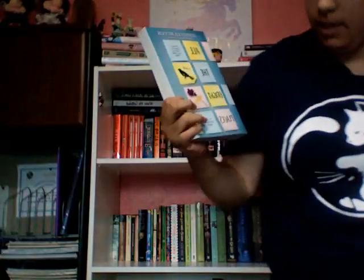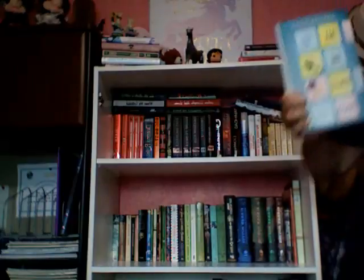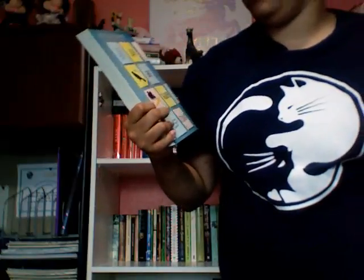Next one is All the Bright Places by Jennifer Niven — not sure how you'd pronounce it. Sorry, that's my cat Bella — she likes to talk to me occasionally, as most cats do. It's one of the few new books I got.